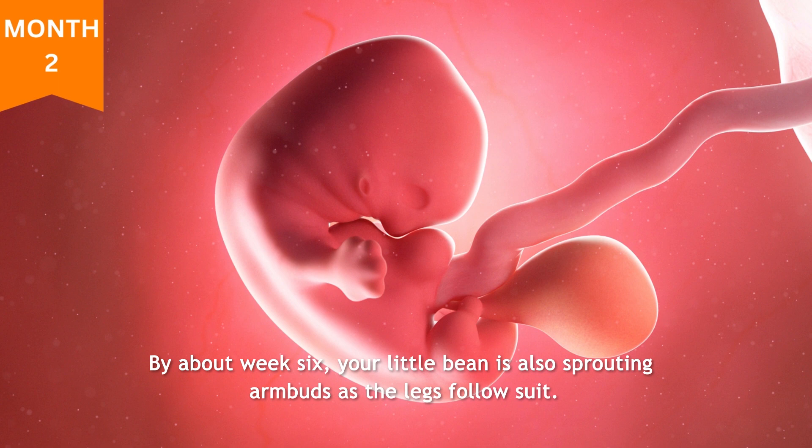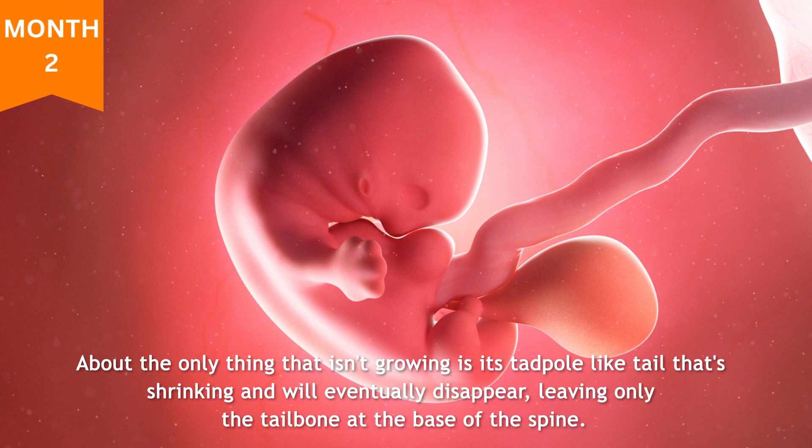By about week six, your little bean is also sprouting arm buds, with legs following suit. About the only thing that isn't growing is its tadpole-like tail, which is shrinking and will eventually disappear, leaving only the tailbone at the base of the spine.